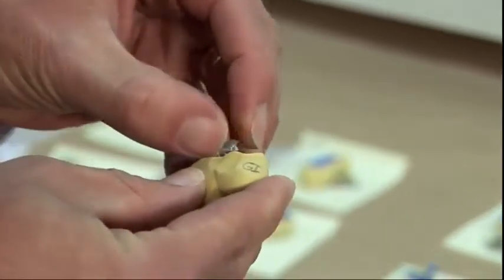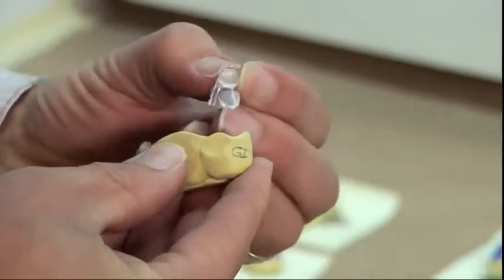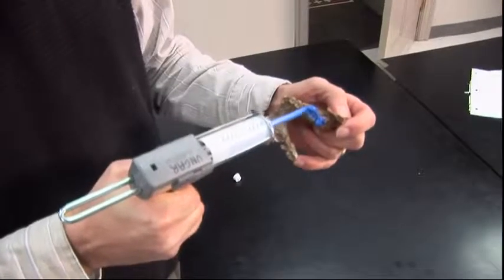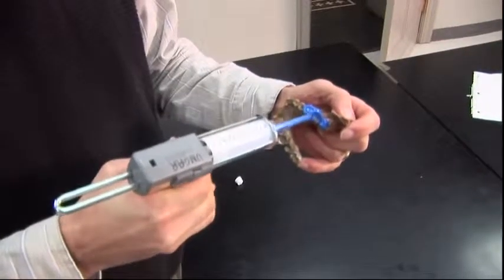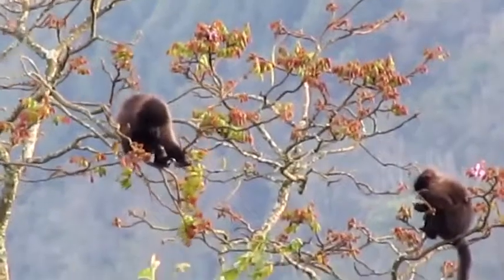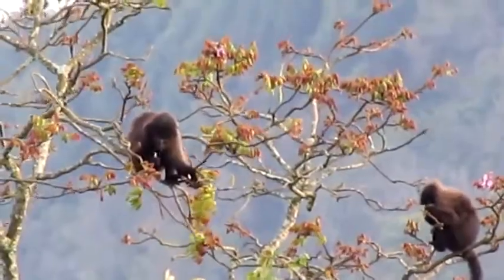Ungar receives dental casts of fossils from museums all over the world. You just take the fossil and squirt it with this impression material. Casts are also made from live subjects.